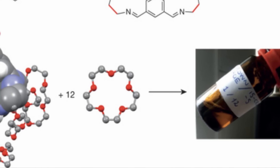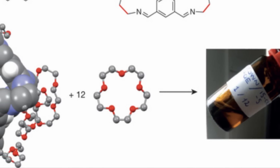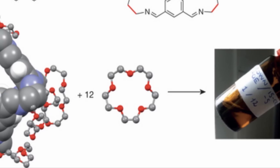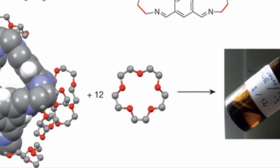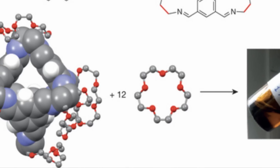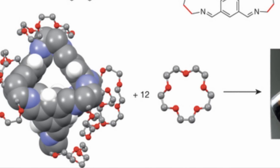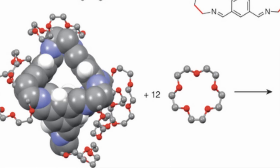Scientists in Northern Ireland have created what's being called the first porous liquid. A team at Queen's University Belfast School of Chemistry and Chemical Engineering, with some help from colleagues at the University of Liverpool, created the liquid to include a high concentration of specially designed cage molecules, so that the liquid would contain permanent, pore-like empty spaces.